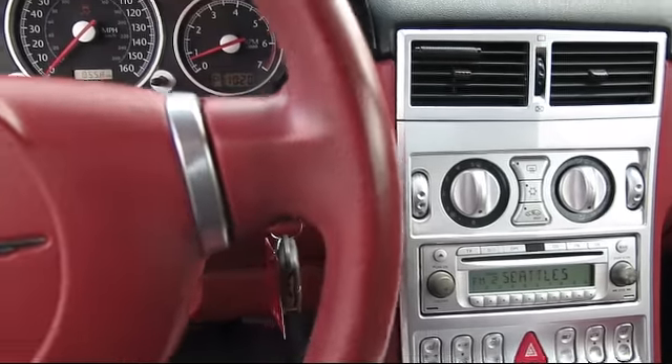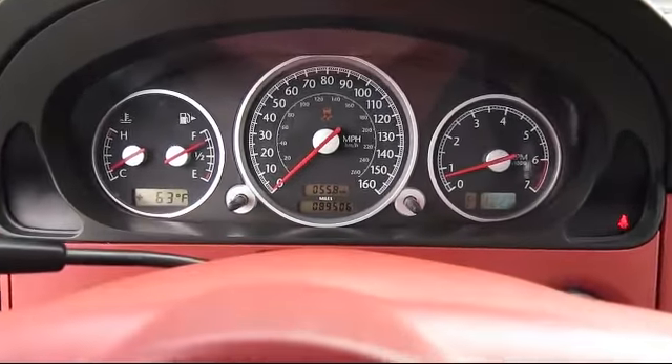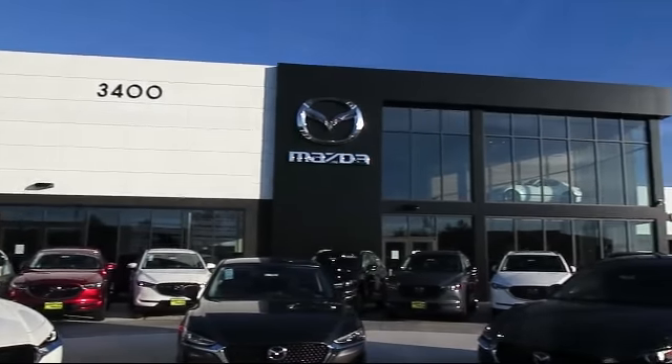We're here for you. Walker's Renton Mazda is the place to buy your next vehicle, so come in today and allow us to demonstrate our commitment to excellence. Walker's Renton Mazda — real value, real people, real simple.